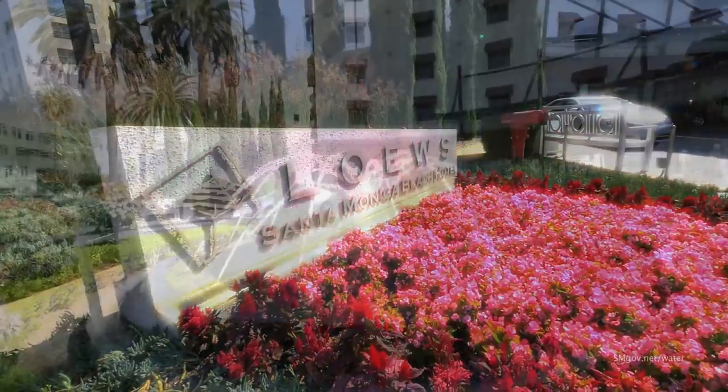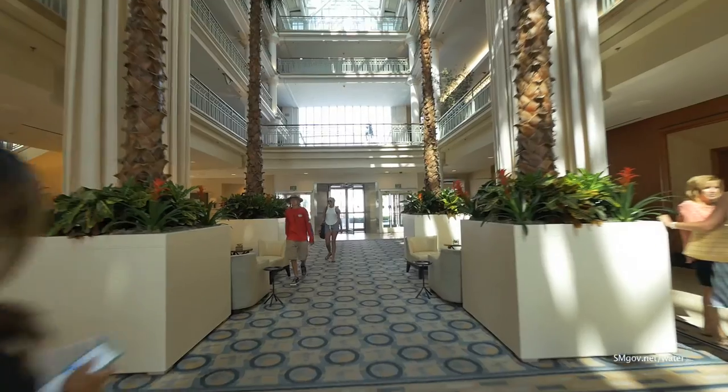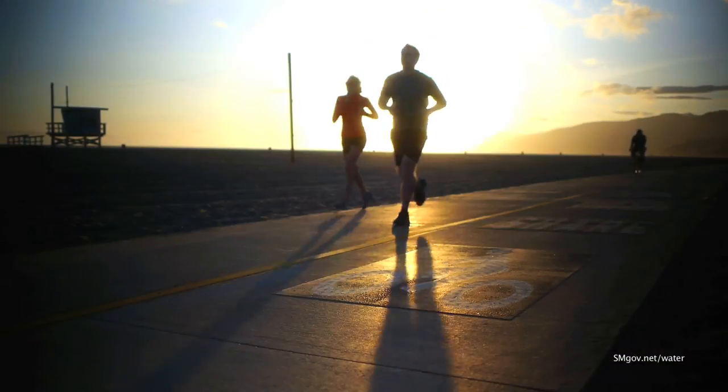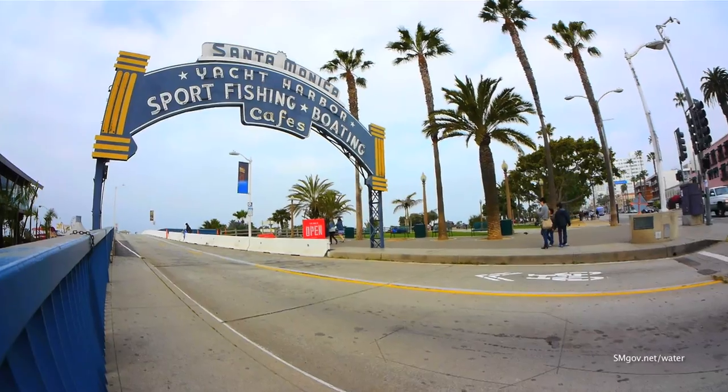Lowe's Santa Monica Beach Hotel is famous for five-star accommodations and luxurious amenities, all just steps away from some of SoCal's best sun, sand, and surf, and the iconic Santa Monica Pier.